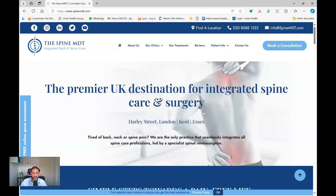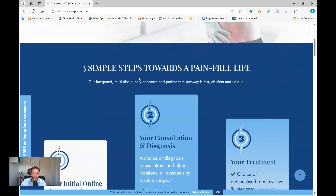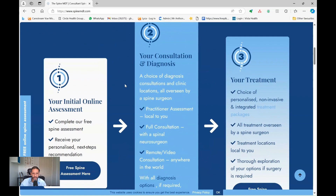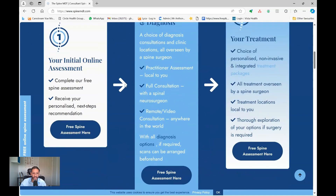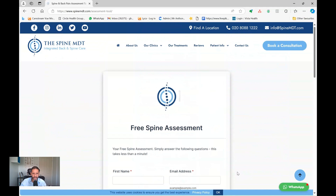I hope you found this video helpful. If so, please click the like button and subscribe to the channel. Please visit us at SpineMDT.com to find out further information. You can look at our three-step process for improving your back pain and your spine, and you can take our free online spine assessment so that we can help you.